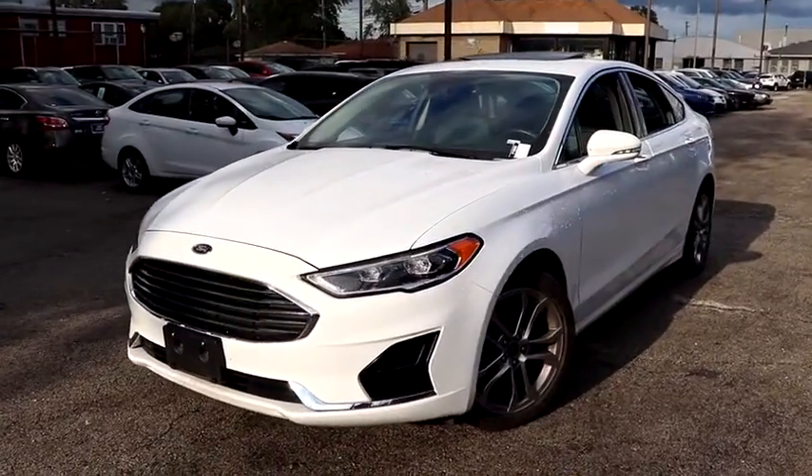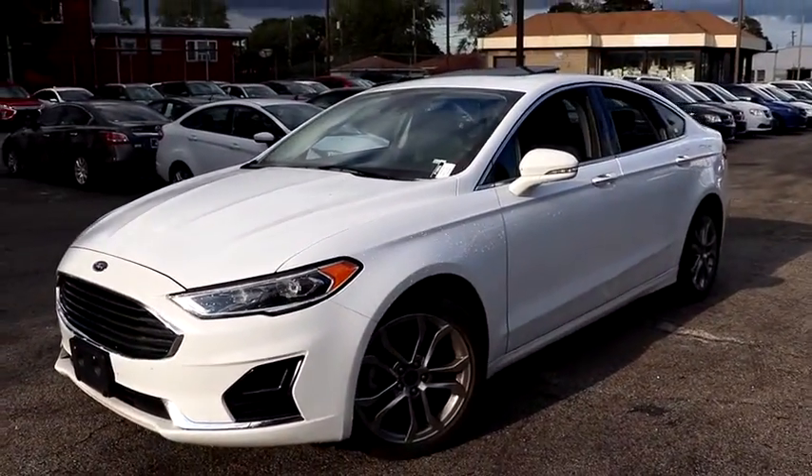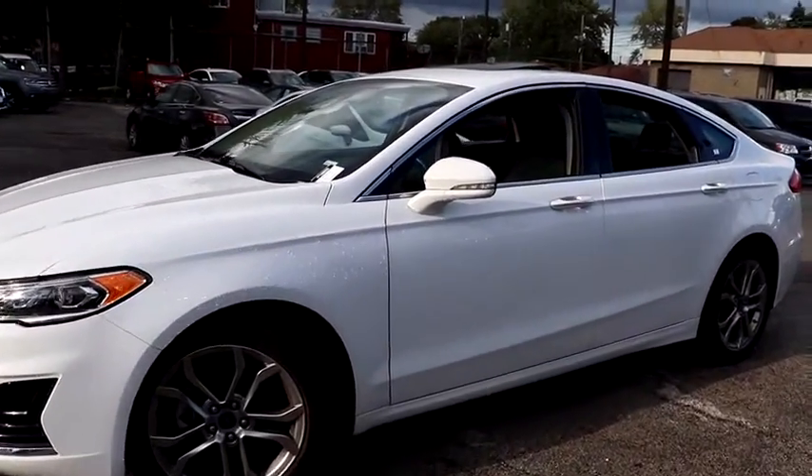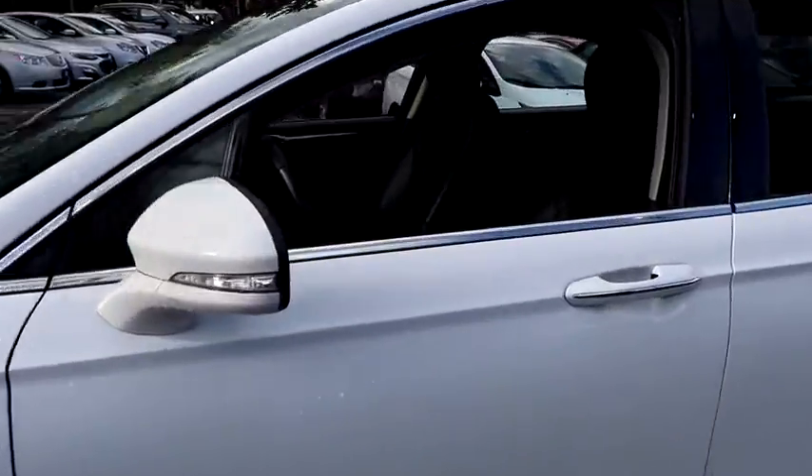Looking for the right vehicle? Check out the 2019 Ford Fusion. You can have both impressive power and great economy in a Fusion. This vehicle has less than 40,000 miles.